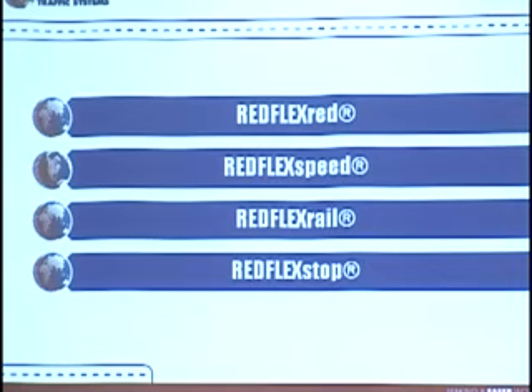A lot of communities are really targeting and looking at their school zones, because who doesn't want their child to be safe while they're getting their way to and from school. We also have Redflex Rail, which is a rail grade crossing system for those people that queue across the intersection or duck around the boom gates. And Redflex Stop, which was a unique opportunity we created for one particular customer.